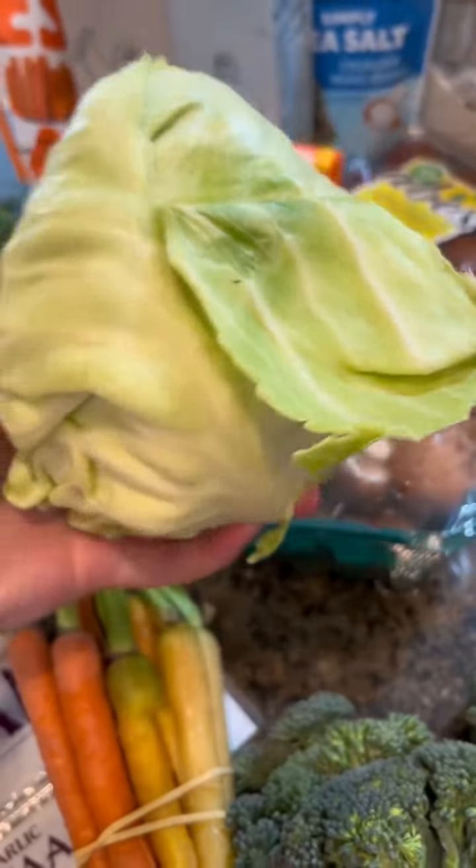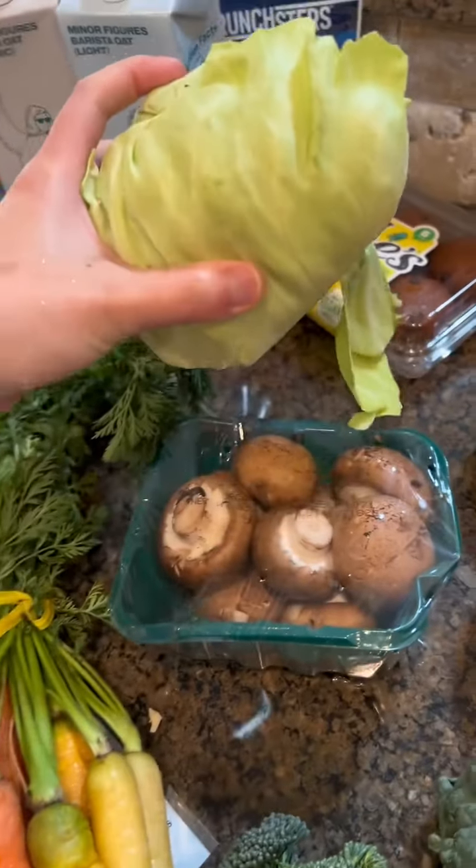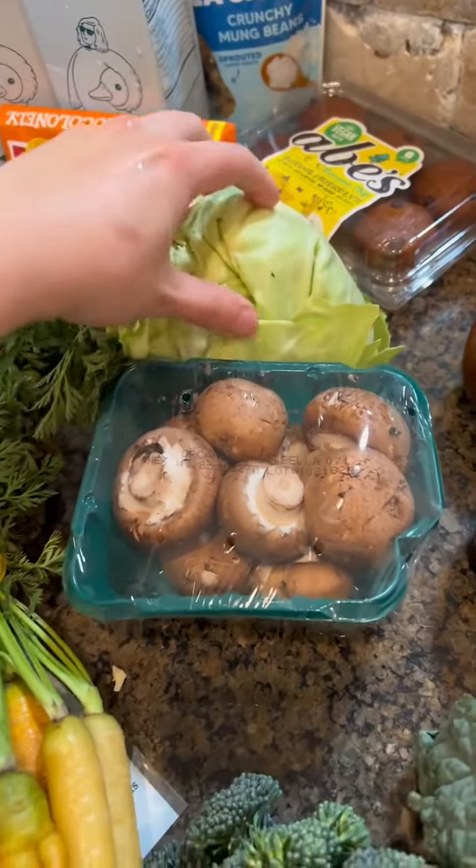I think this is probably the only one that I wasn't loving the quality. You can kind of see there's like a bad spot on it, but otherwise it's pretty good.